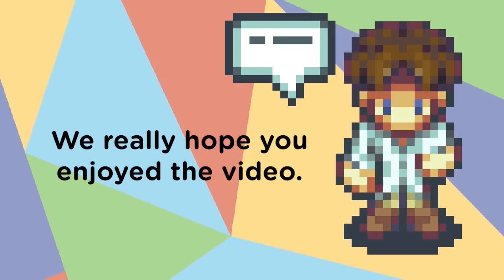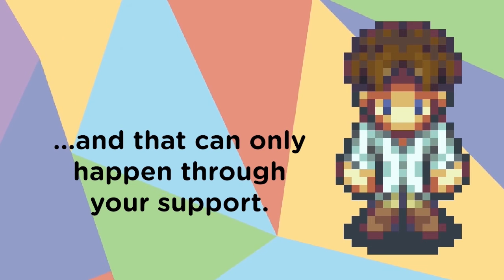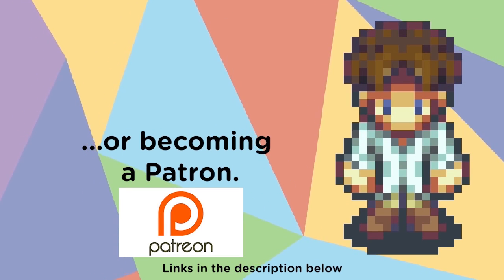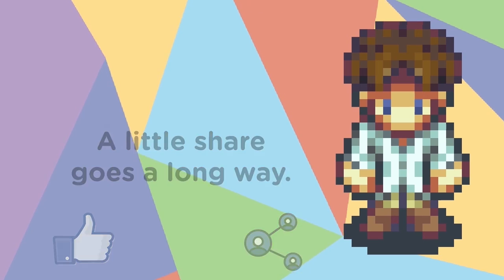Hi everyone! We really hope you enjoyed the video. Here at the museum, we love giving back to the community, and that can only happen through your support. Donations can be made by visiting our website or becoming a patron. You can also check out our Teespring store, and be sure to like and share — a little share goes a long way. Bye!